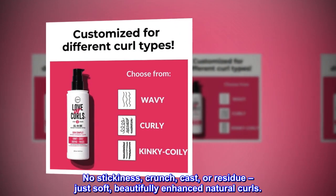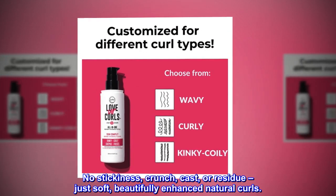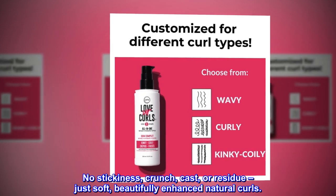No stickiness, crunch, cast, or residue — just soft, beautifully enhanced natural curls.